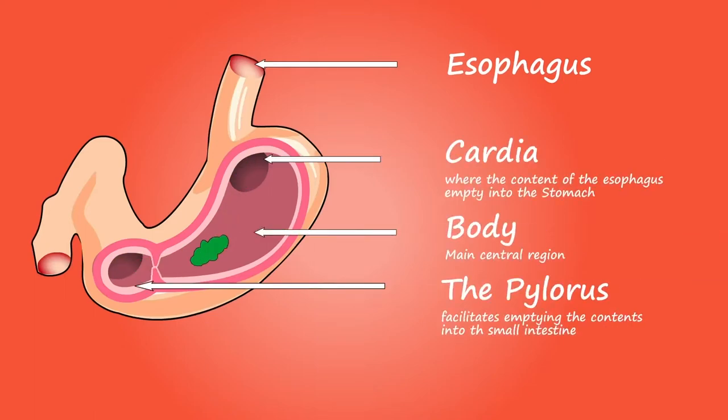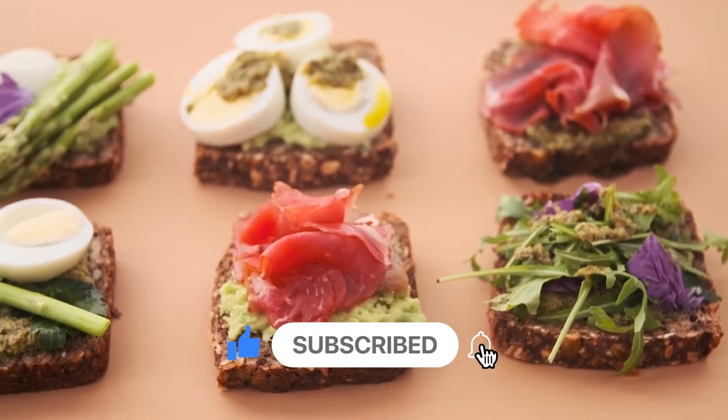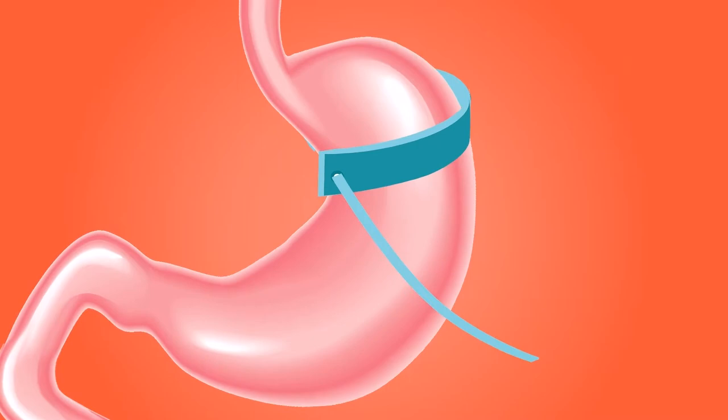Losing weight quickly can be difficult and it is important to consult with a doctor before starting any new diet or fitness plan. However, there are a few tips that can help promote weight loss. First, try to eat smaller meals more often throughout the day. This will help to boost your metabolism and keep your hunger under control.